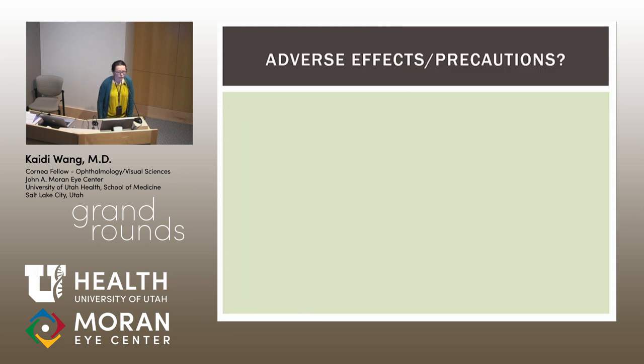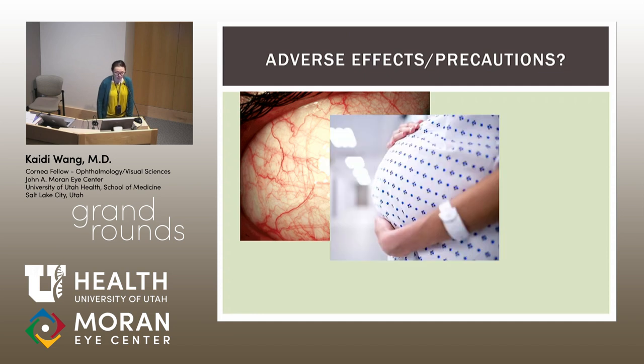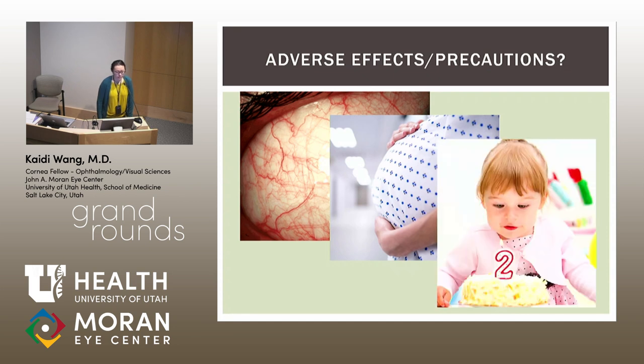Regarding adverse effects, the primary side effect was ocular pain in up to 16% of individuals in the European trial. Other side effects included ocular hyperemia. There were no serious adverse events related to the medication itself. Safety in pregnant or lactating patients is unclear; however, there were no concerns in animal trials, and this medication is approved for patients age 2 and older.